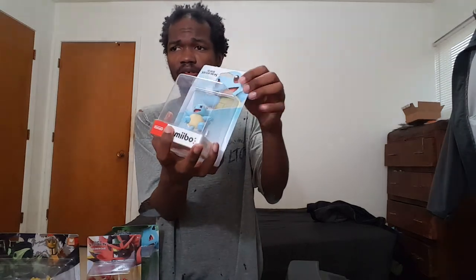Now it's Squirtle! I'm pretty sure I don't have a Squirtle amiibo. Most of these amiibo I'm probably just going to use in Smash Ultimate anyway.